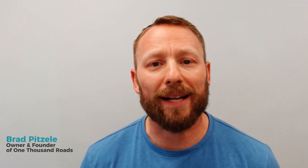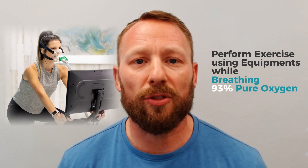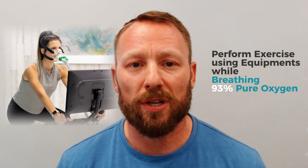EWOT stands for Exercise with Oxygen Therapy, and it's exactly what it sounds like. You perform exercise on a treadmill, a bike, or any other exercise equipment while breathing 93% pure oxygen through a mask.